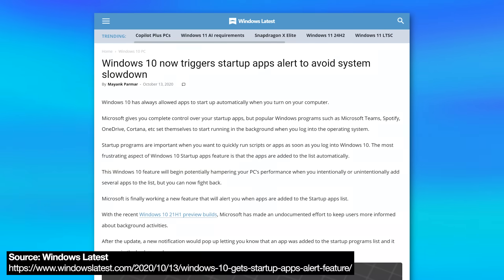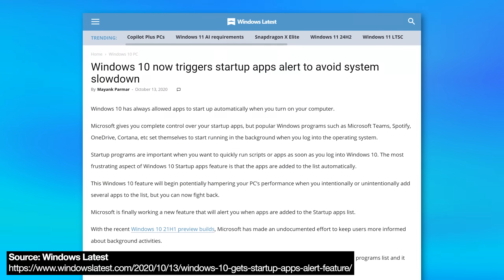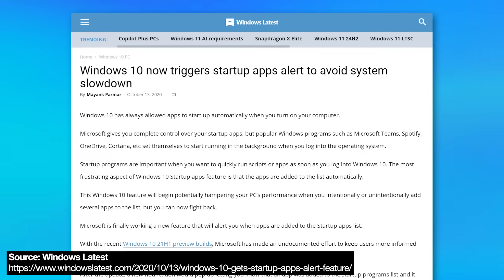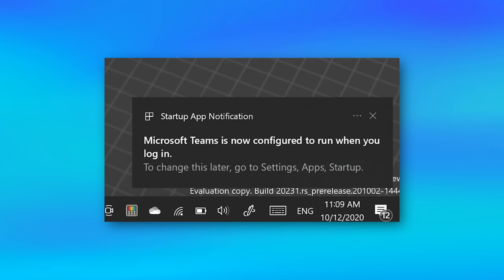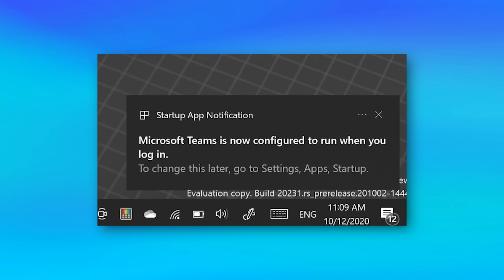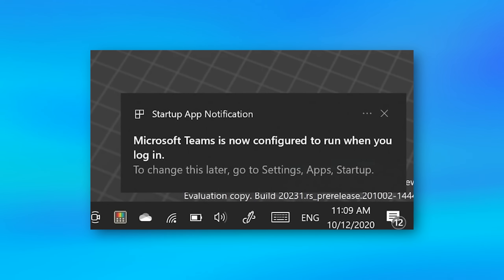Now for Windows 10, I believe this should still be a feature. Apparently it was added in Windows 10 way back in like 2020. However, in my virtual machine I couldn't get it to work in Windows 10, and I don't believe there's a setting for it — I think it's just automatic. So your mileage may vary with Windows 10, but it might work. In Windows 11 there's an actual setting for it, so it should definitely work.